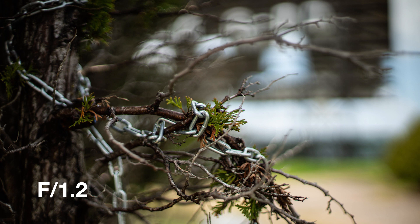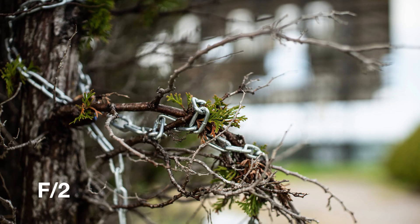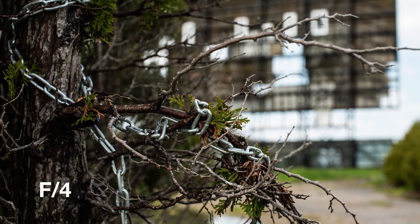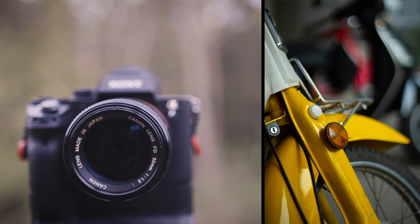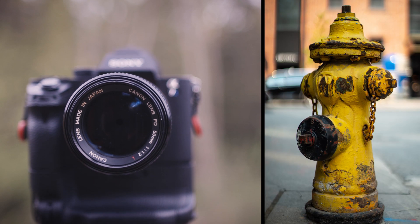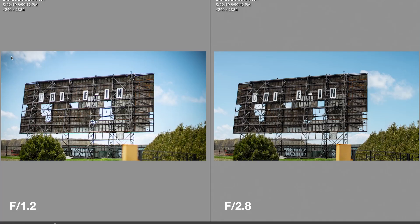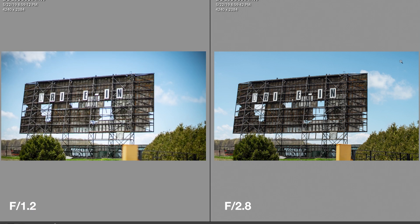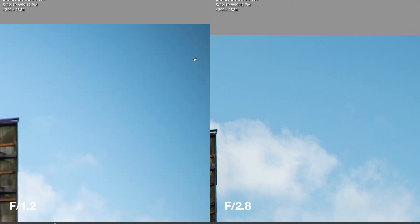As we stop down a bit, the overall sharpness of the image improves. The natural colors the lens renders are consistently very accurate across the full f-stop range. Now like most fast lenses, vignetting is quite strong wide open, but stopped down it's not a problem.